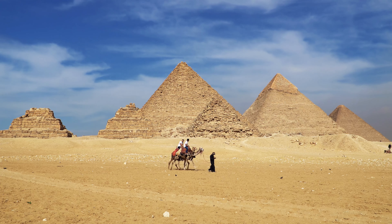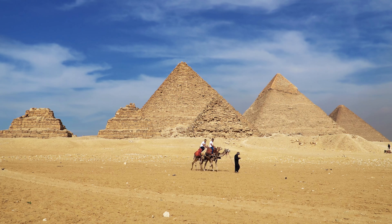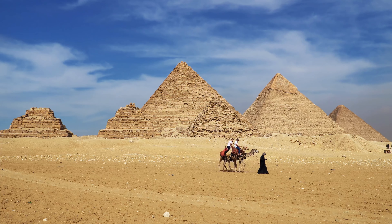At its peak, around 20,000 Egyptians constructed the pyramids at the same time.